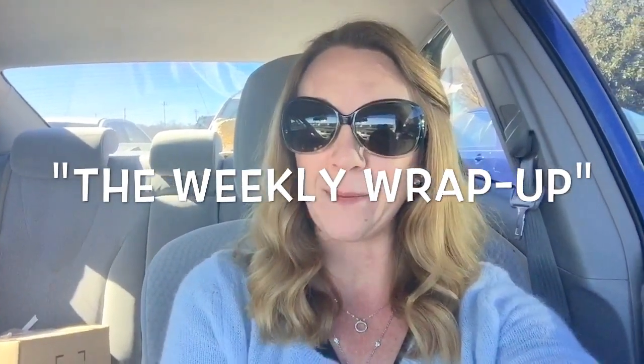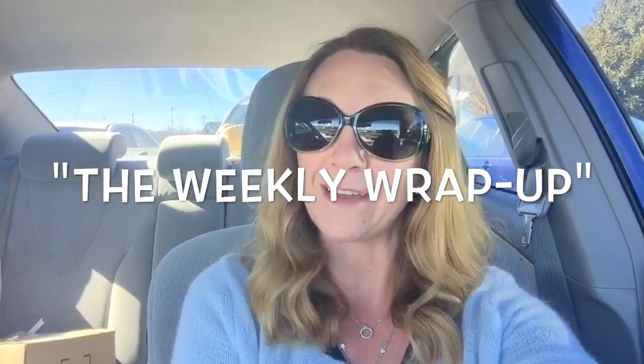Hey guys, welcome to the weekly wrap-up where I show you what is on my face every day of the week.